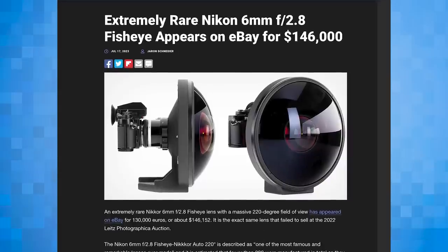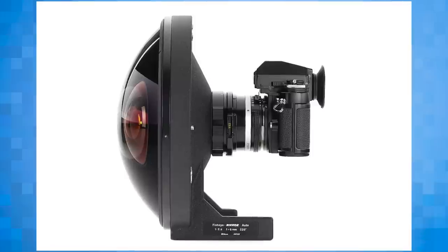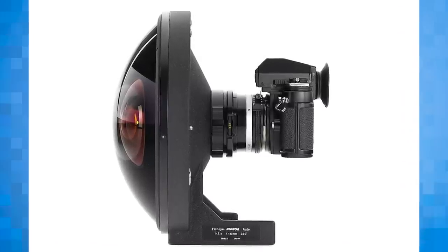It is the most fragile looking optic I have ever seen. Chris and I have actually seen this lens in person — it was at the Leica auction when we went. We got to hug Jason Momoa. This was actually up for auction, in their vault. It was pretty cool. We could have touched it — we didn't because we'd break it. Jordan did some detective work and found out that this particular lens on eBay is actually the lens we saw at the Leica auction.